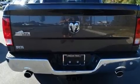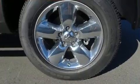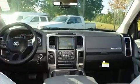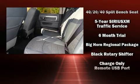Standout features include one-touch window functionality, an automatic dimming rearview mirror, turn signal indicator mirrors, a trailer hitch, a bed liner, and air conditioning. Passengers are protected by various safety and security features including head curtain airbags and front and side impact airbags.